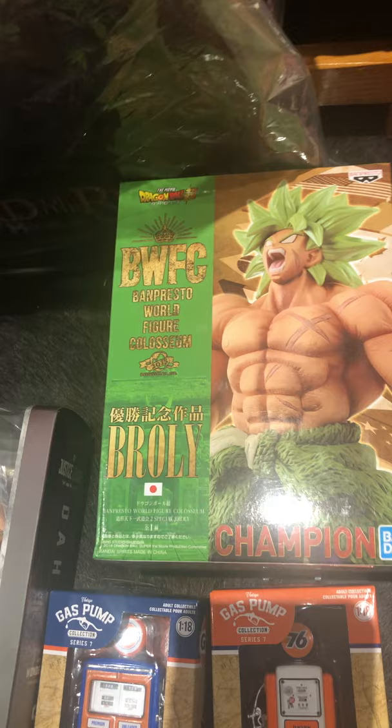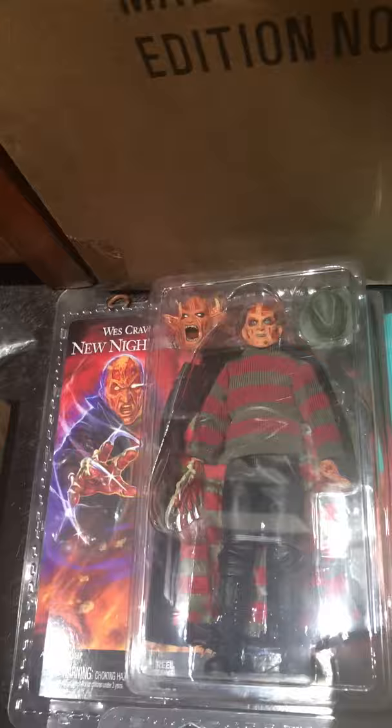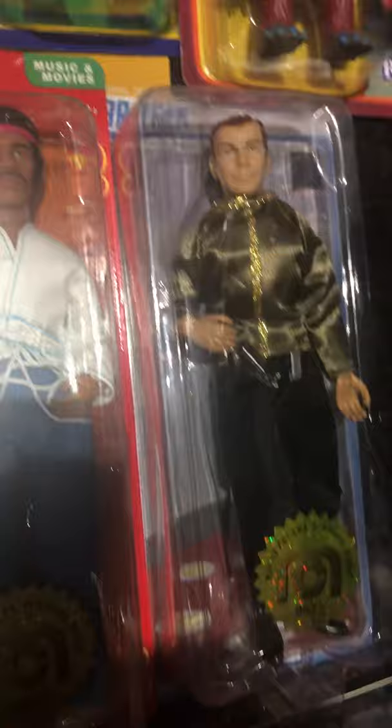Beast Kingdom Wonder Woman. Got BWFC — Banpresto World Figure Coliseum — that's Broly. Another retro cloth figure from NECA — that is from Wes Craven's New Nightmare Freddy Krueger. Some Reaction figures here from Pee-Wee's Playhouse: Captain Carl, My Pet Monster. Got some Mego figures — looks like a dress uniform Captain Kirk and Jimi Hendrix.